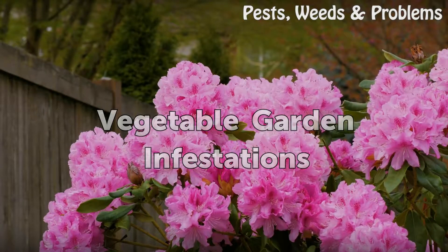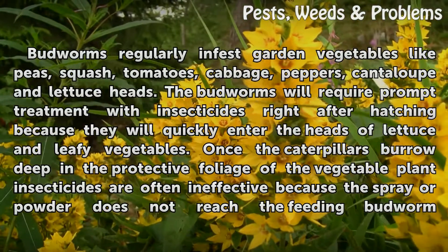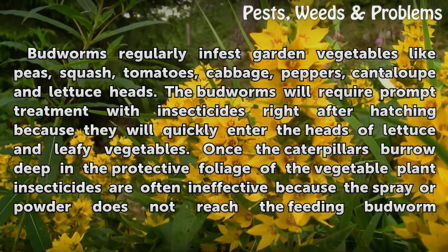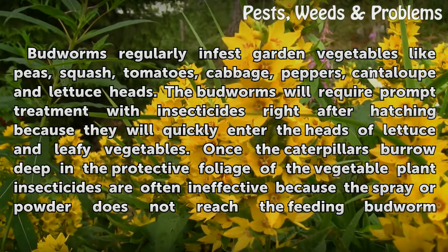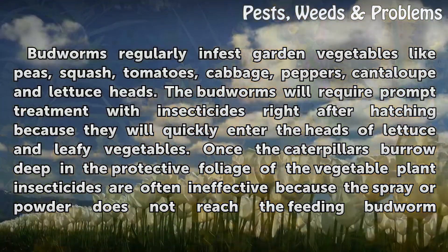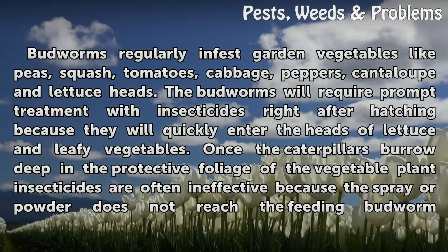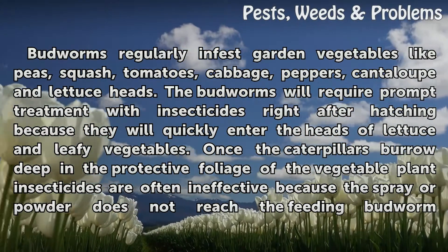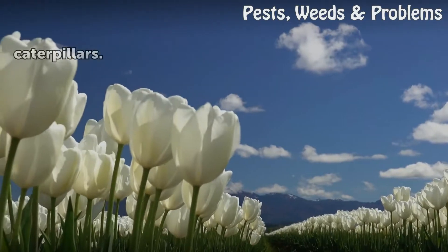Vegetable Garden Infestations. Budworms regularly infest garden vegetables like peas, squash, tomatoes, cabbage, peppers, cantaloupe, and lettuce heads. They will require prompt treatment with insecticides right after hatching because they will quickly enter the heads of lettuce and leafy vegetables. Once the caterpillars burrow deep in the protective foliage of the vegetable plant, insecticides are often ineffective because the spray or powder does not reach the feeding budworm.